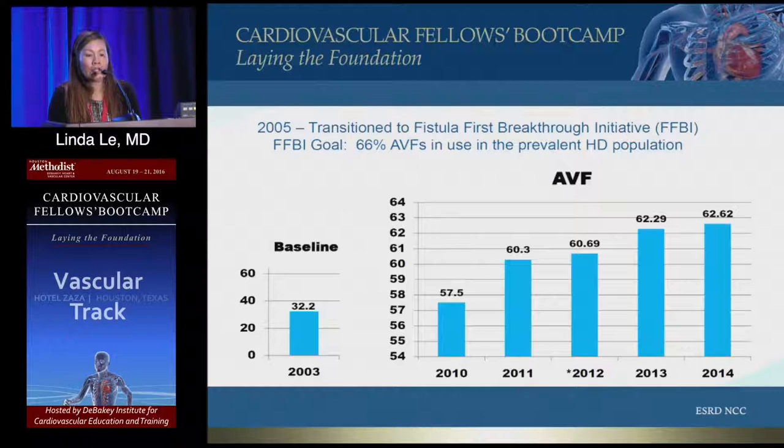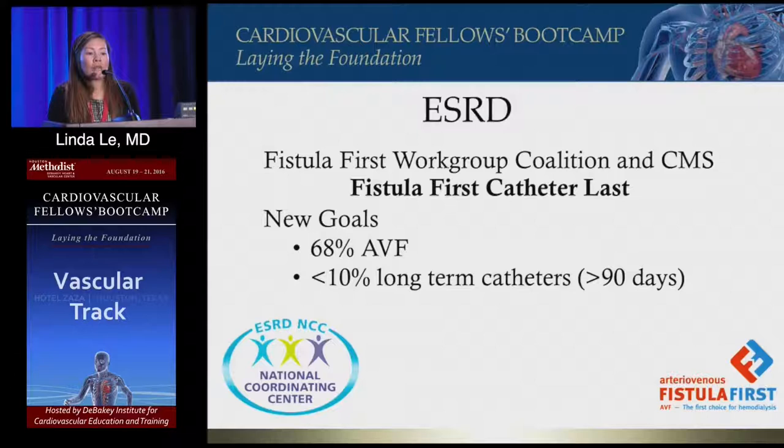Throughout the years there's been an increase, and now it's called Fistula First, Catheter Last. This is a Fistula First work group coalition and CMS combined. The new goals, starting in 2013, are 68 percent of patients in HD centers having fistulas, and less than 10 percent long-term catheters in patients greater than 90 days.